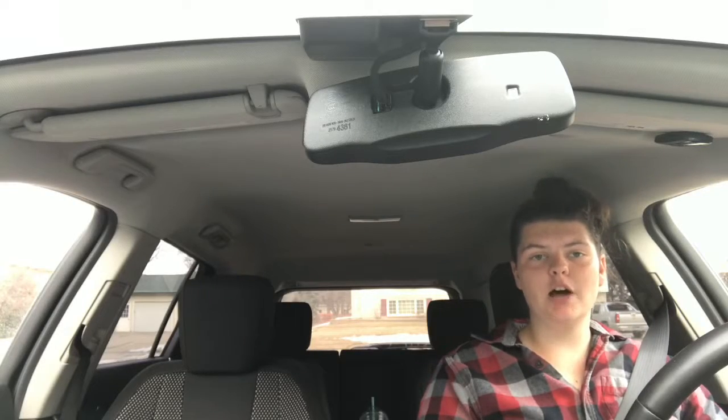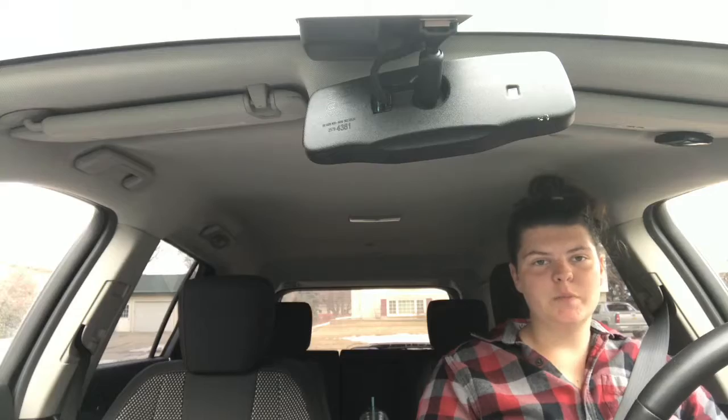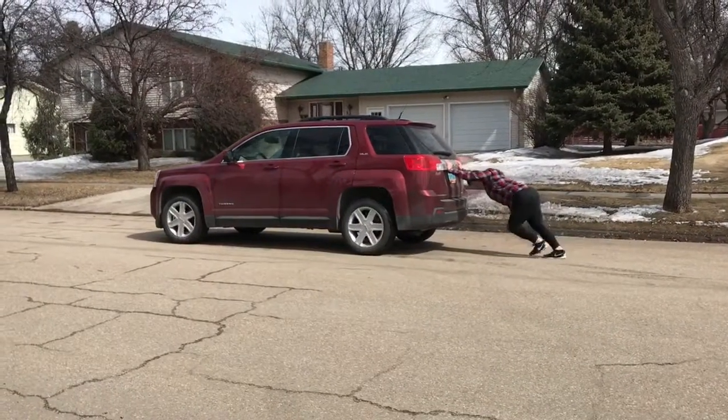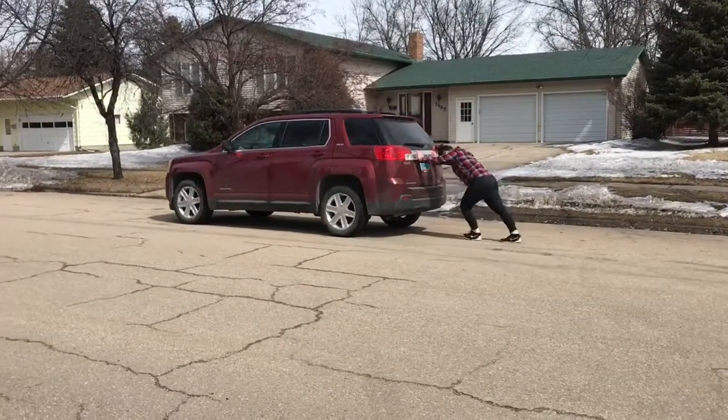An example for Newton's second law of motion is pushing two cars. The two cars I pushed were a GMC Terrain, which weighs almost 4,000 pounds, and a Lincoln Navigator L, which weighs just a little over 6,000 pounds. Here I am pushing with an unbalanced force. An unbalanced force is two forces that are not equal acting on an object.